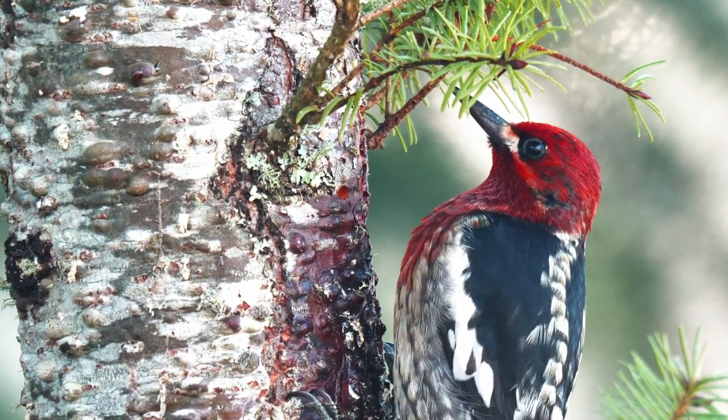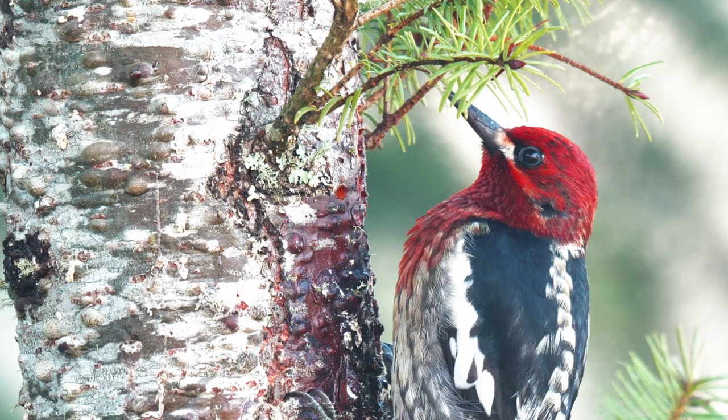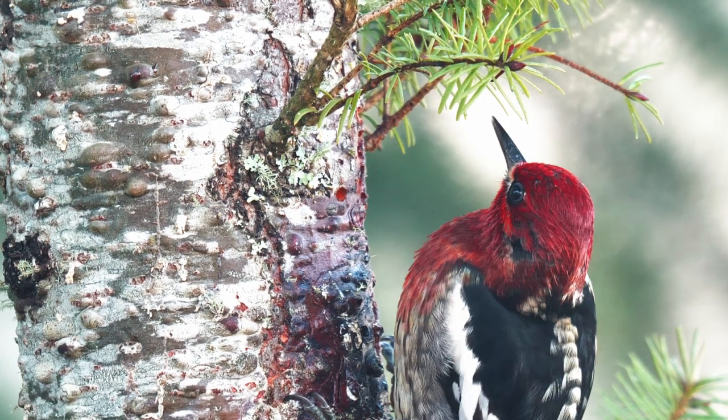This bird clings to the side of trees and forages for insects in crevices by tapping, probing, and prying at the bark.